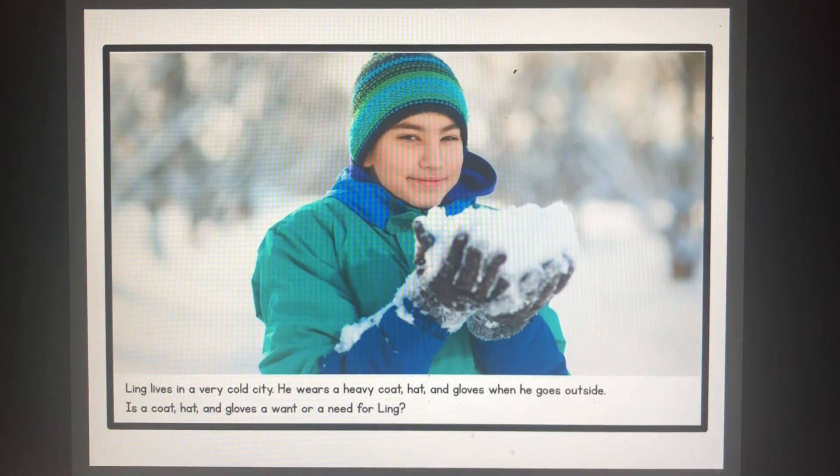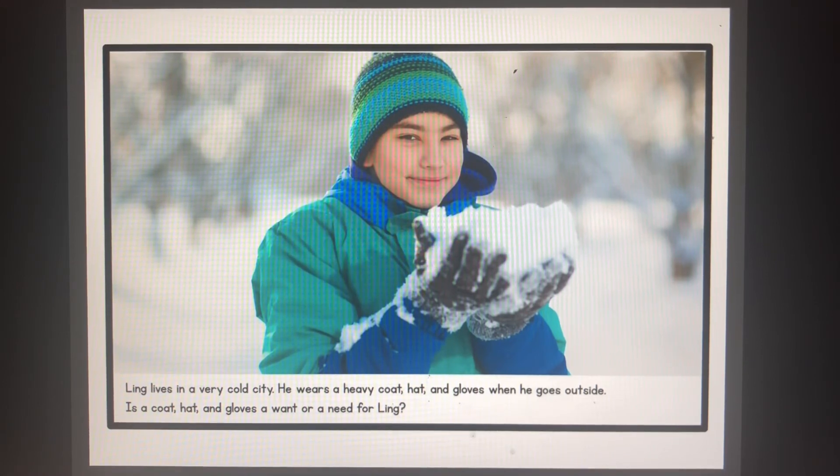Ling lives in a very cold city. He wears a heavy coat, hat, and gloves when he goes outside. Is a coat, hat, and gloves a want or a need for Ling? A coat, hat, and gloves is a need for Ling because where he lives he needs to be protected from the cold and the snow. So yes, clothing such as a hat, coat, and gloves is a need because he lives in cold weather.